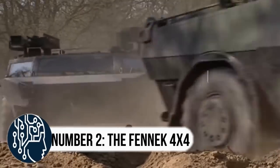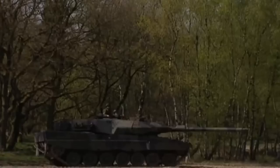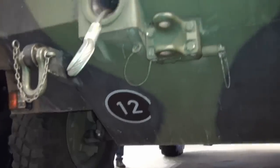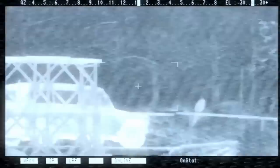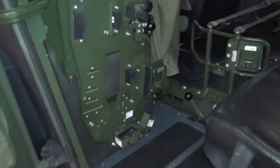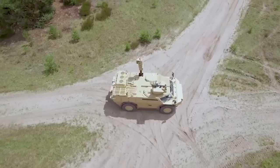Number 2: the Fennec 4x4. Introducing the Fennec 4x4 reconnaissance vehicle, the ultimate machine in armored warfare. This vehicle is the result of a joint venture between Dutch company SP Aerospace and Germany's Krauss-Maffei Wegmann. It has been optimized for reconnaissance with a retractable mast-mounted sensor containing thermal optics and a laser rangefinder. Equipped with a powerful land navigation system and extensive communications equipment, the Fennec allows for real-time information relay, ensuring that troops have the edge on the battlefield.